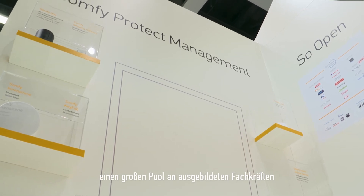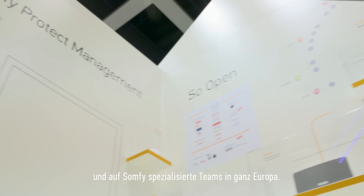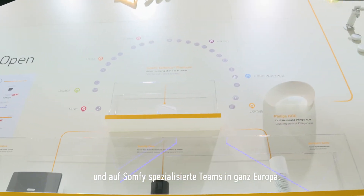Taoma also provides a reliable solution of products and services with a large network of highly trained professionals, quality products and services, and SOMFI dedicated teams all throughout Europe.